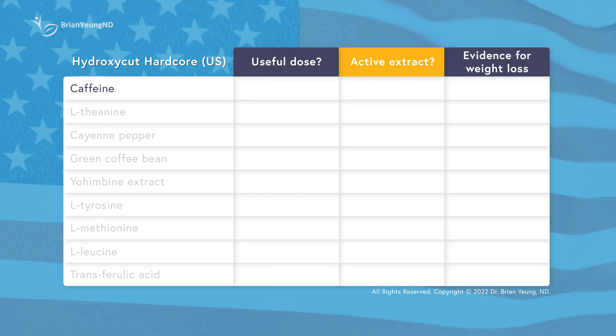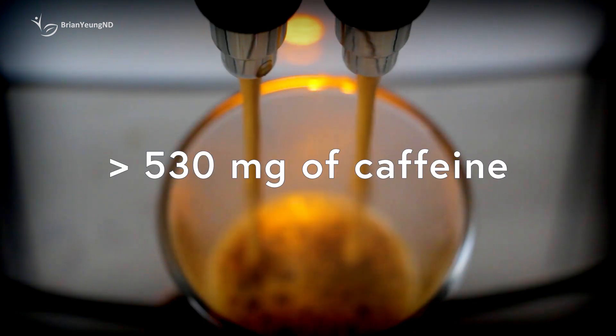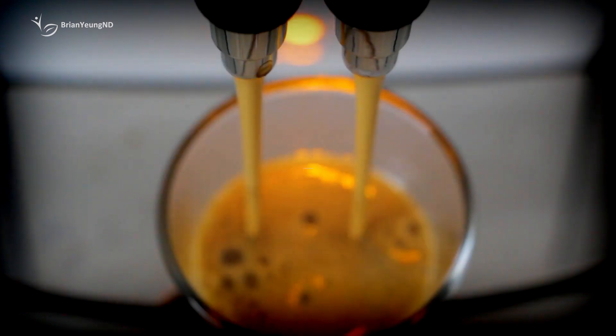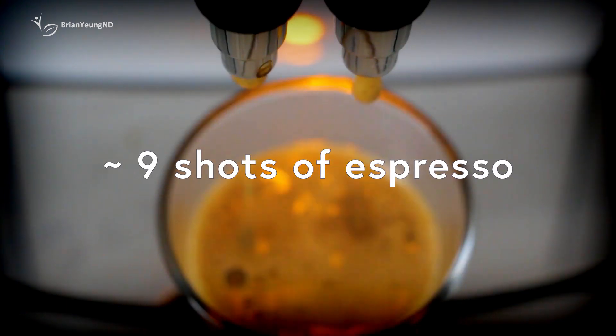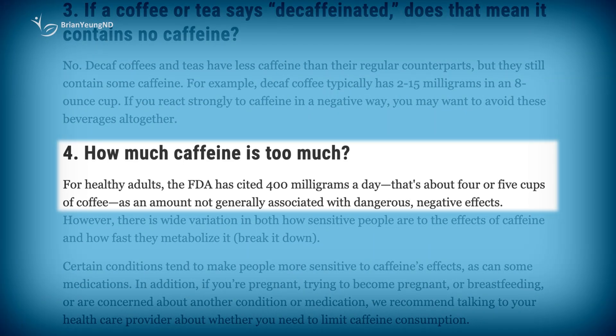Hydroxycut Hardcore leans heavily into caffeine. Caffeine's effects on weight loss are mainly as an exercise aid to help people increase the intensity and duration of their exercise. The American version of Hydroxycut Hardcore provides at least 530 milligrams of caffeine a day with their max dose, and probably more due to the undeclared caffeine content in the green coffee beans. This is the equivalent of about 9 shots of espresso — that is a ginormous dose. The FDA recommends that healthy adults shouldn't be consuming more than 400 milligrams of caffeine per day. It's just not very safe. The Canadian version provides slightly less at 400 milligrams of caffeine, which is about 6 to 7 shots of espresso. But having more caffeine in a supplement is not necessarily a good thing for weight loss, and can be harmful for some people. Caffeine affects different people differently.